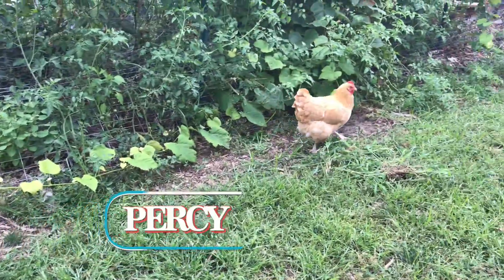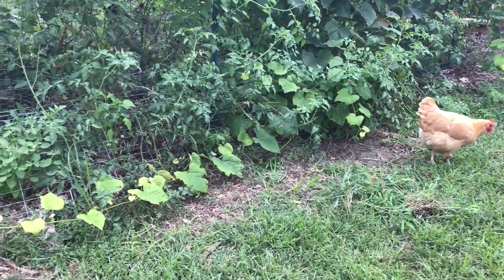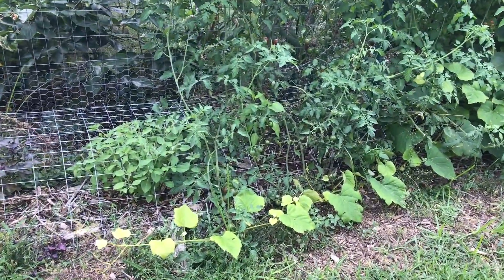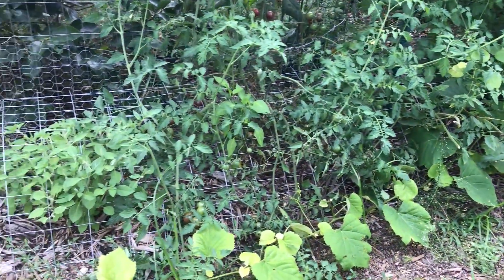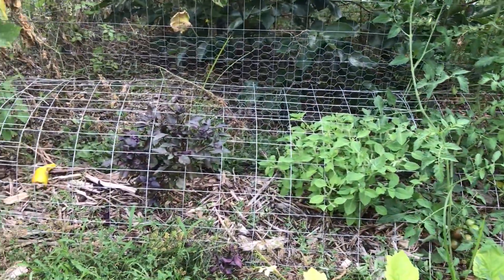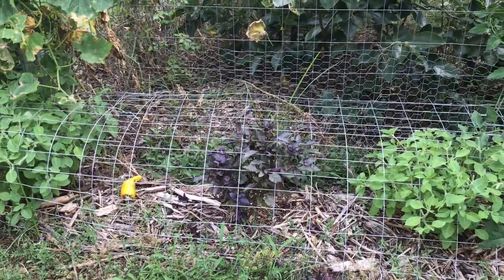There's Percy. She's such a good chicken. So we got a nice extra harvest this year from planting on the outside of the garden. And I've got the chickens coming around, they can't scratch anything. The chicken-proof planting.